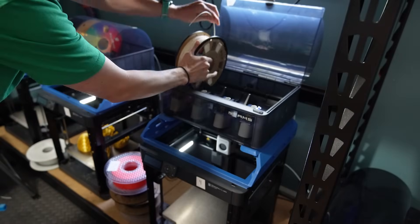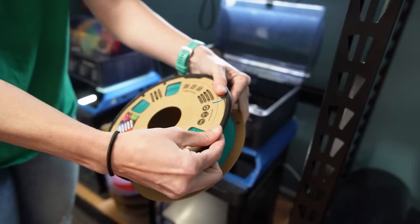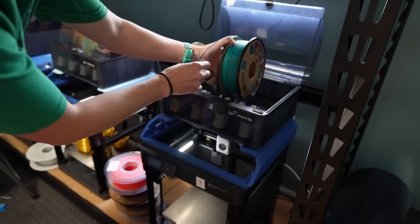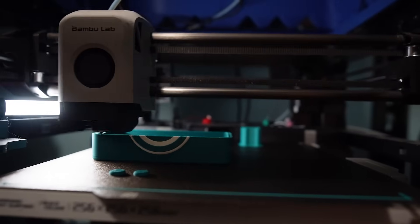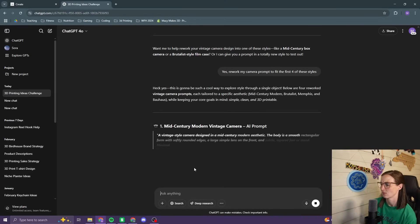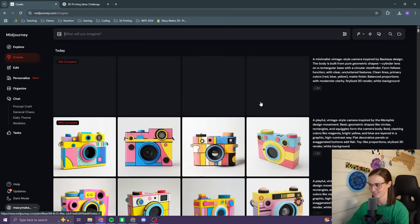Since the edges of these were a little bit dinged up, I added some spool ring adapters, which hopefully will allow these to roll effortlessly. Now that the first design was printing, we could move on to design number two. I really liked the camera concept, so I got ChatGPT to come up with some other camera styles that I could try and model.